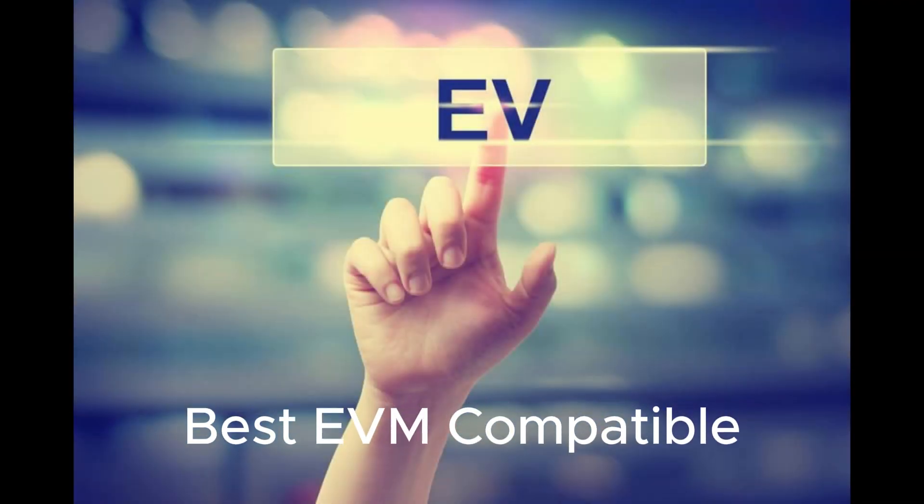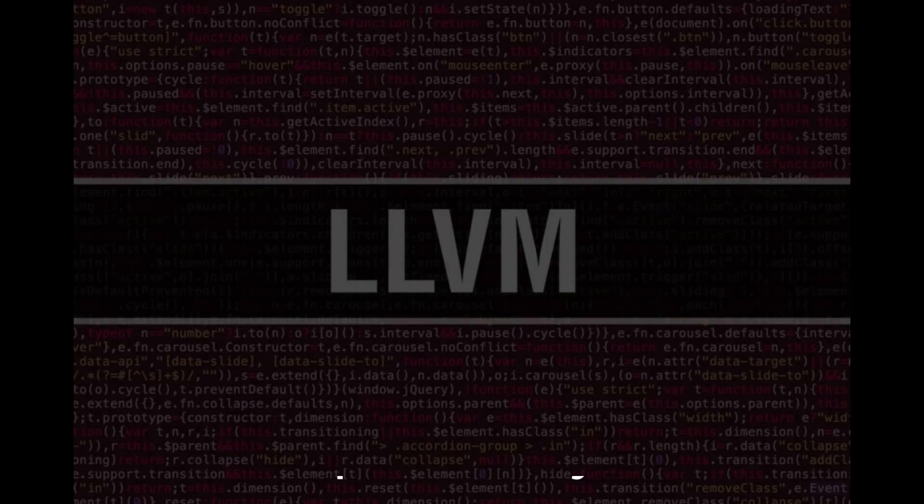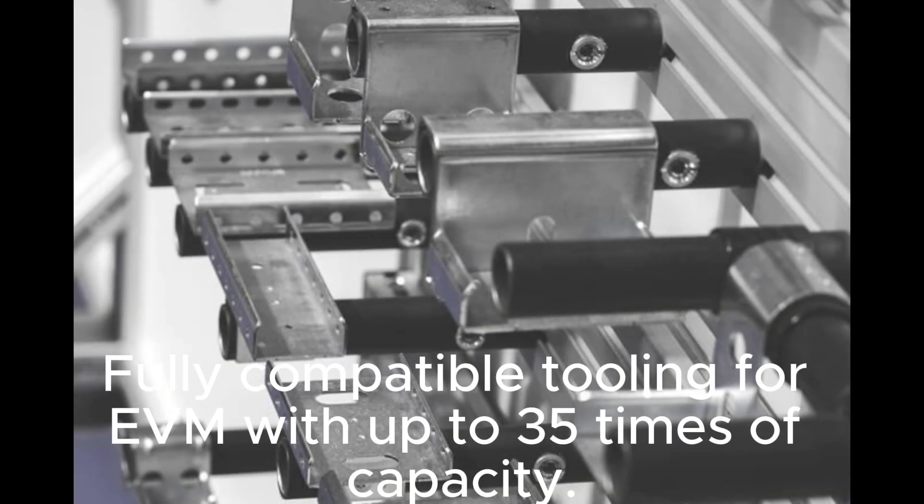Best EVM-compatible: the best performing EVM-compatible Layer 1. Fully compatible tooling for EVM with up to 35 times the capacity.